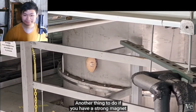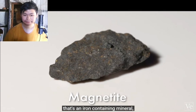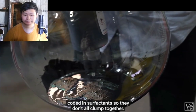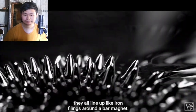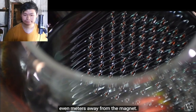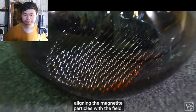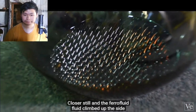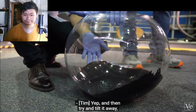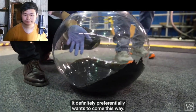Another thing to do with a strong magnet is get ferrofluid. Ferrofluid contains nanoscale pieces of magnetite — an iron-containing mineral — suspended in solution and coated in surfactants so they don't clump together. But in an external magnetic field, they all line up like iron filings around a bar magnet. The ferrofluid developed parallel ridges even meters away from the magnet, and as we got closer, spikes formed on the surface, aligning the magnetite particles with the field. Closer still, the ferrofluid climbed up the side of the vessel — it preferentially wants to come toward the magnet.